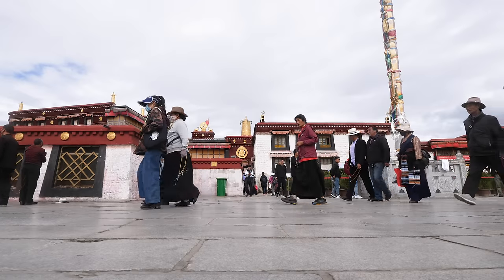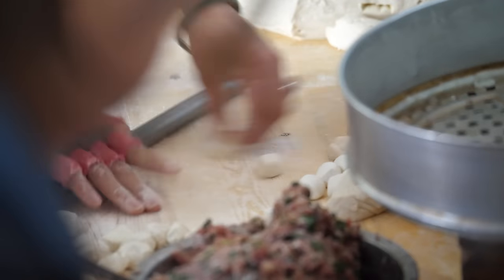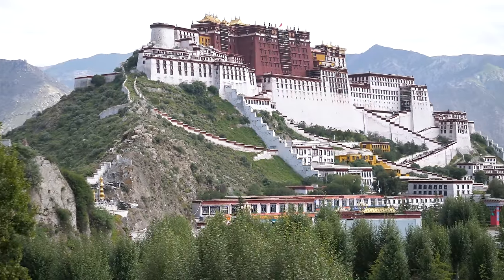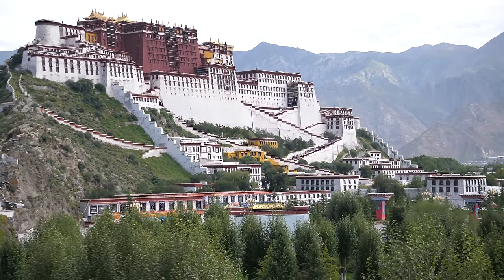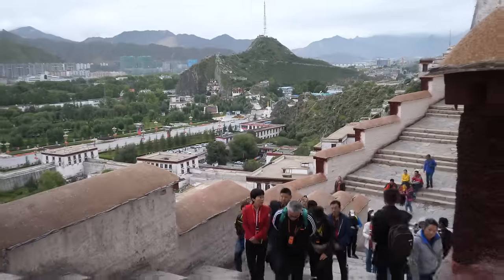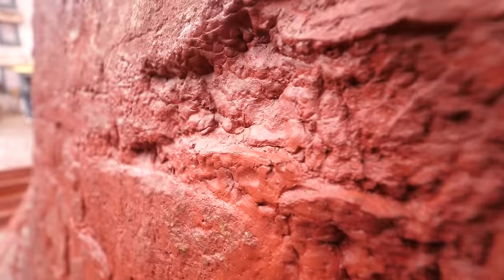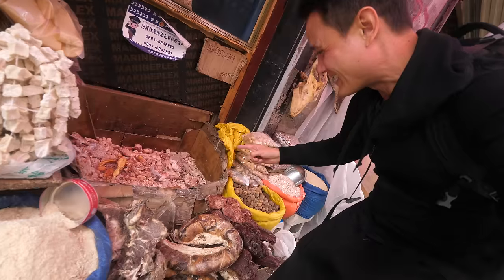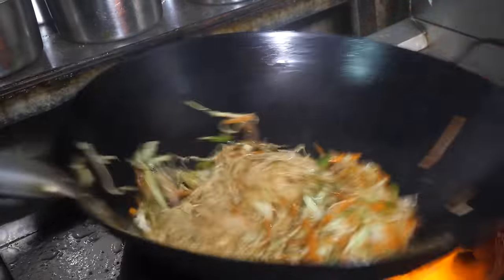Hey everyone, hope you're having an amazing day. It's Mark Wiens. I'm in Lhasa, which is the most important city in Tibet. I've been wanting to visit this city for so long, since I was a kid and learned and actually saw pictures of the Potala Palace. I'm excited to be here — it's an honor. I was invited by Travel China Tibet Tours. Today we're going to go on an ultimate Tibetan street food and local food tour of Lhasa.